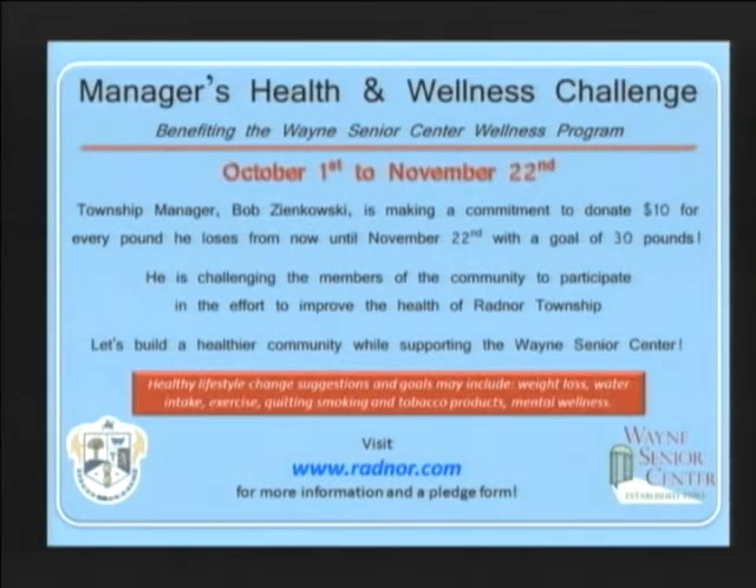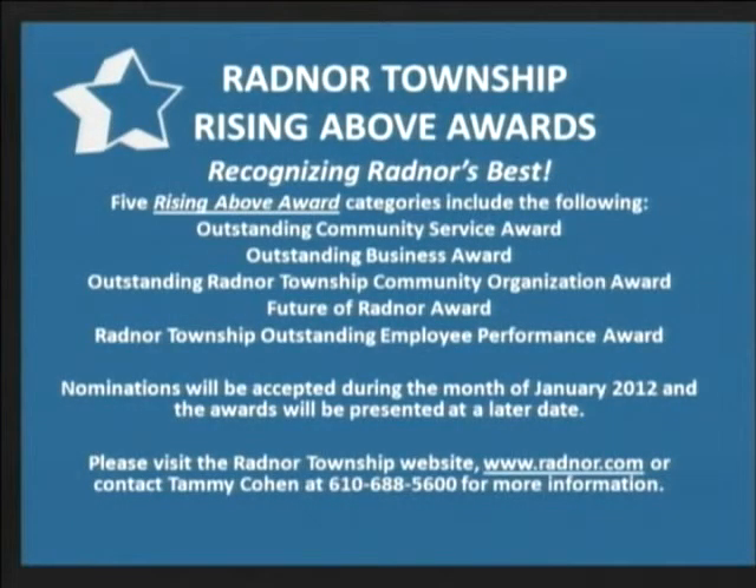Radnor Township is pleased to announce a new program aimed at recognizing the outstanding efforts of Radnor's best community organizations, businesses, residents, and township employees. The five Rising Above award categories include the Radnor Township Outstanding Employee Performance Award, the Outstanding Community Service Award, the Future of Radnor Award, the Outstanding Business Award, and the Outstanding Radnor Township Community Organization Award. Nominations will be accepted during the month of January 2012, and the awards will be presented at a later date in the spring. Stay tuned to the Radnor Township website at www.radnor.com for further details. Well, there you have it — thanks for watching, and remember, RTV is your information station.